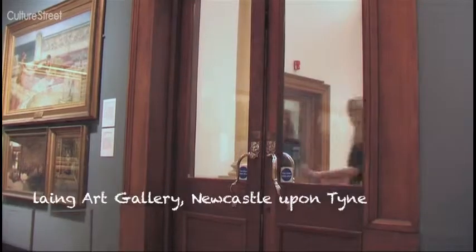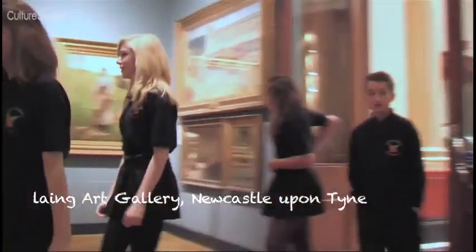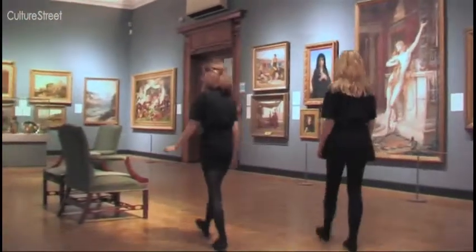The Laing Art Gallery has a collection of 18th century artwork. When I first walked in, I thought they were all very detailed.